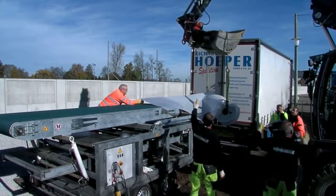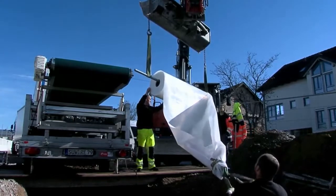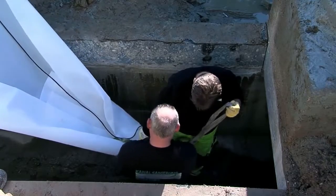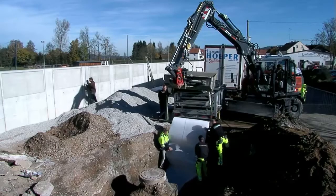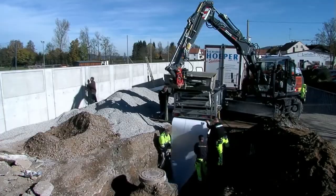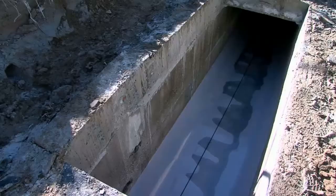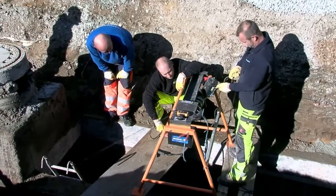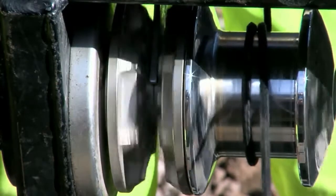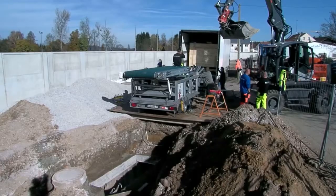The first thing to do was to insert some sliding foil to help with the insertion process. This makes it easier to slide the liner in and provides protection against any damage and creasing. Using the winch and wire rope, the stable foil was inserted through the existing canal. Following this first step, the specialist set up the conveying device for the liner.